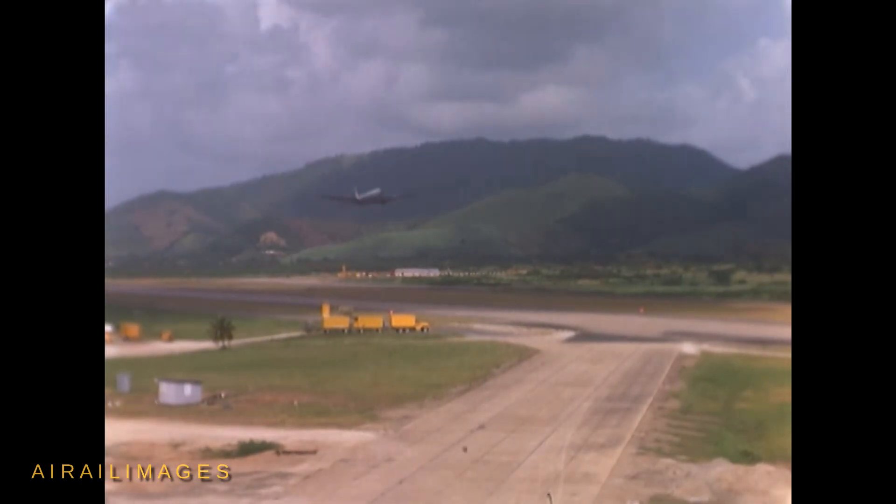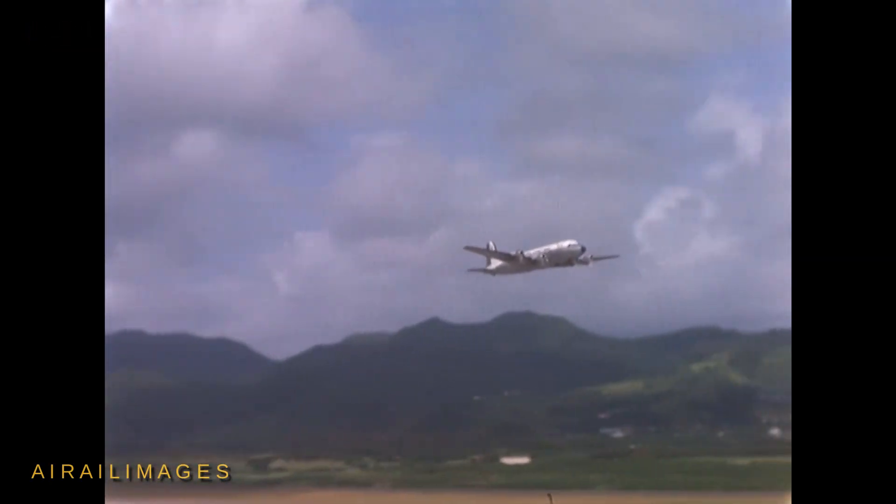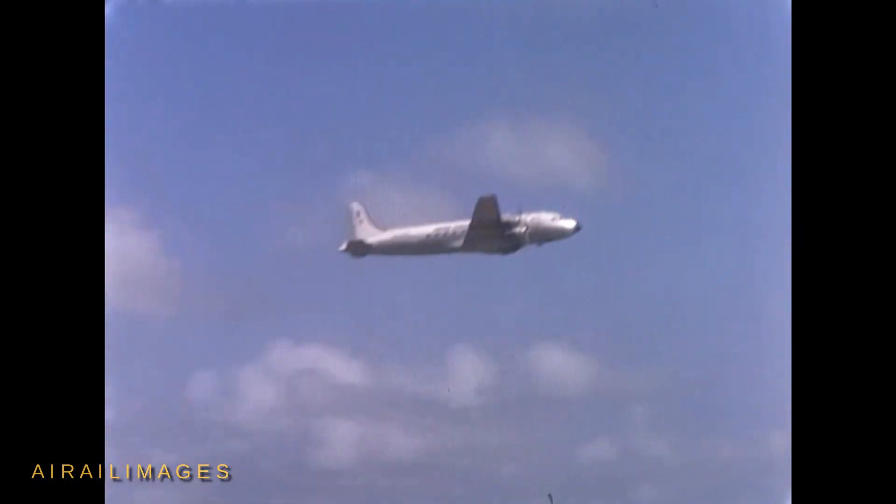Other aircraft, including Navy A3 Sky Warriors and a U.S. National Weather Bureau radar-equipped Douglas DC-6, are filmed taking off from Roosevelt Roads.